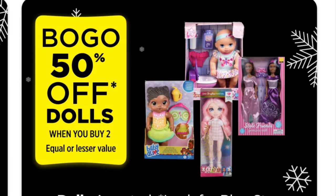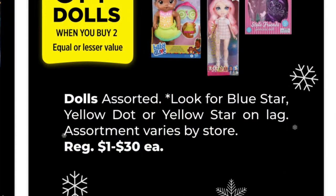We've got buy one get one half off on dolls when you buy two. Just make sure that the offer is showing up under your item when you scan it in the app. This is going to be good on our Blue Star, Yellow Dot, or Yellow Star toys. And I know some of you were waiting on those Yellow Dots — if you have some Yellow Dot dolls, they will be part of this buy one, get one half off.